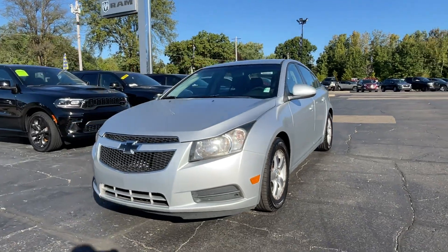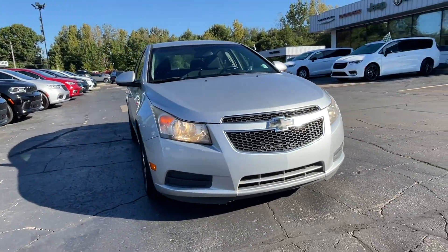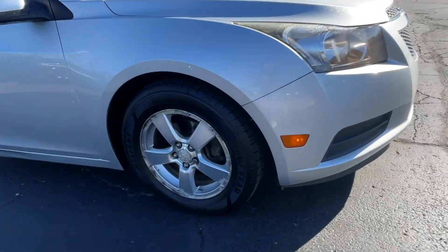2012 Chevrolet Cruze. This sedan combines safety and comfort with style and performance.